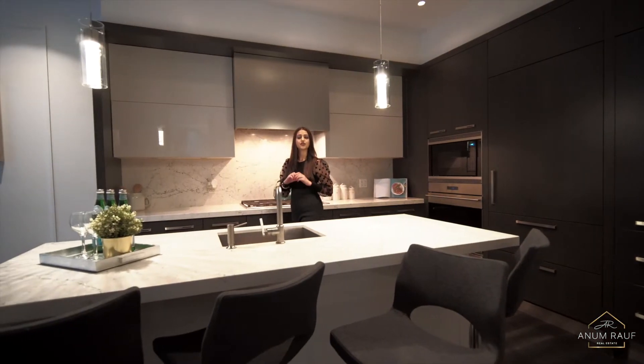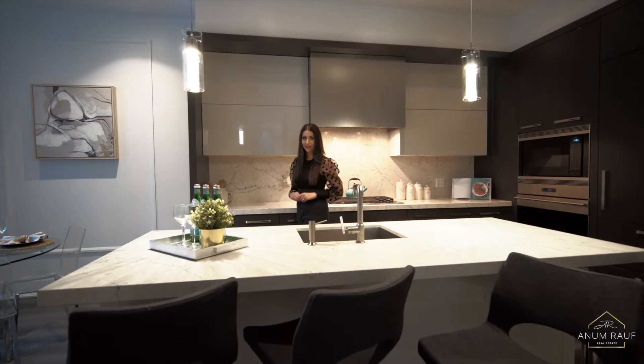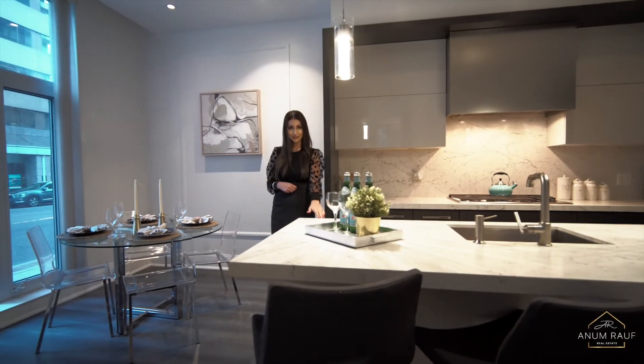This is an entertainer's dream chef's kitchen fully equipped with Sub-Zero, Wolf and Miele appliances, custom cabinetry and gorgeous granite countertop and backsplash.